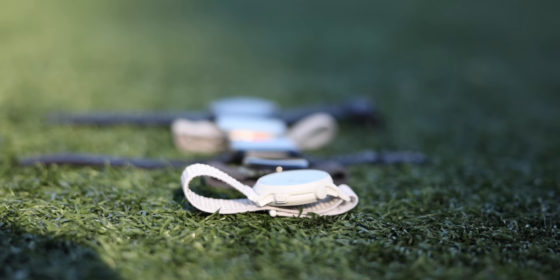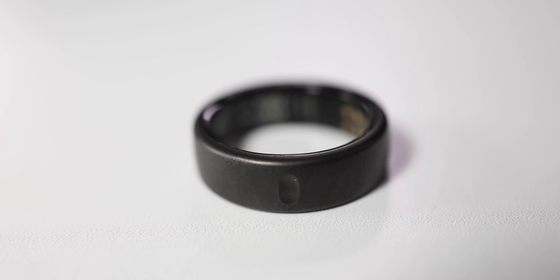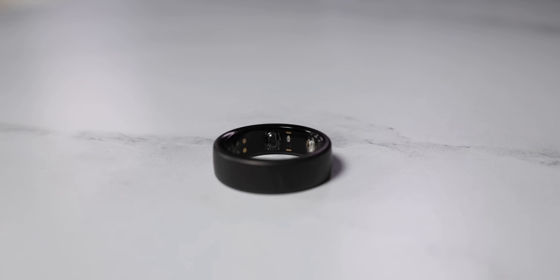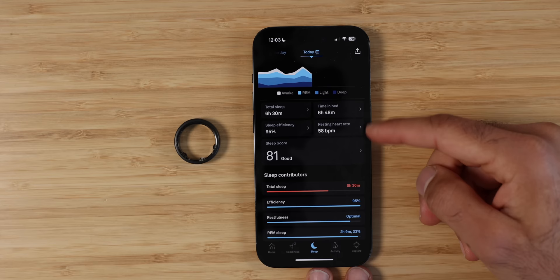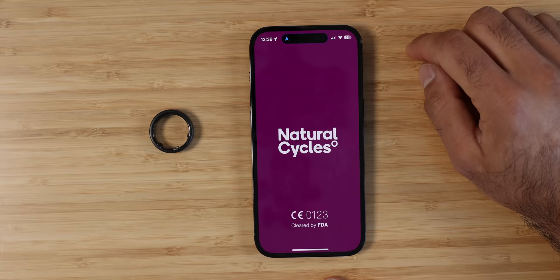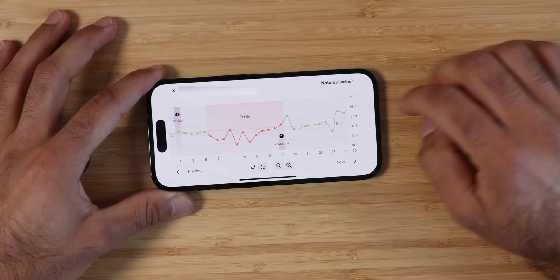Now onto the wearables section. Probably one of the most popular ones everyone's talking about right now is the Oura Ring. I have three of these and multiple videos about them — it's probably the most subtle wearable you can put on. It looks like a regular ring but it's a bit thicker. They say it's more accurate on certain fingers, and tracking quality depends on your skin color, ring size, and finger thickness. Overall, I find it the most interesting sleep tracker because it's so small, the battery lasts four days, and it's super easy to get started.